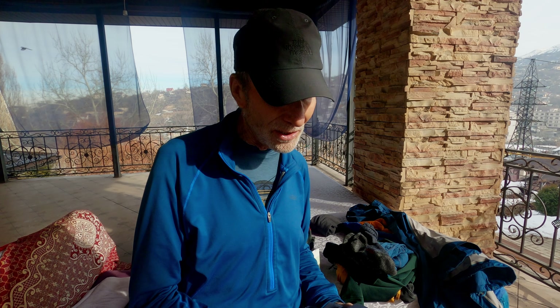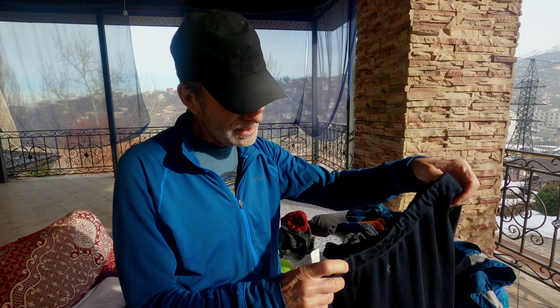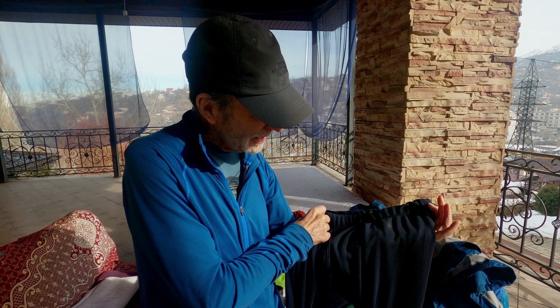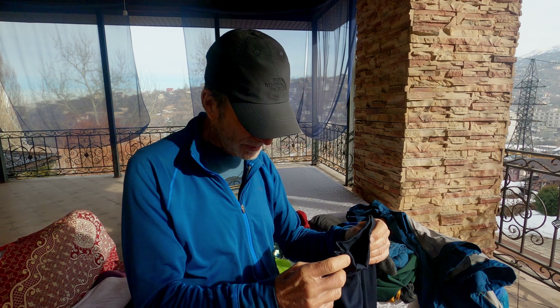On the bottom, if it's warm I wear merino wool boxer shorts. If it's a cooler day — meaning from plus one or two degrees Celsius and down — I wear merino wool long johns, this pair happens to be from Smartwool. On a very cold day, I'll wear these over my merino wool boxers; if it's not so cold, I don't.